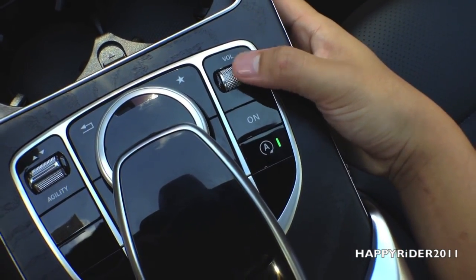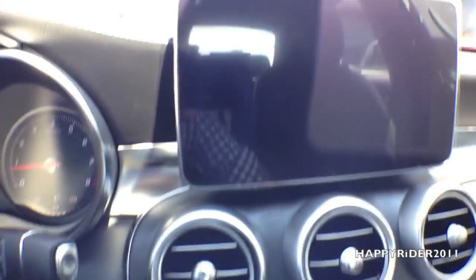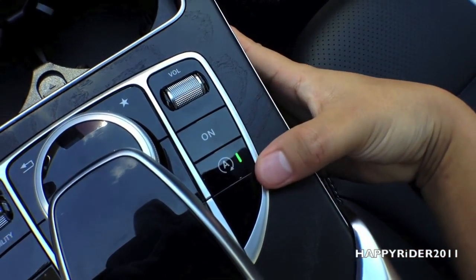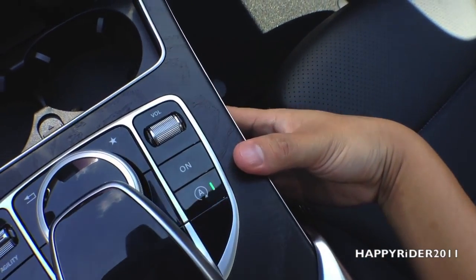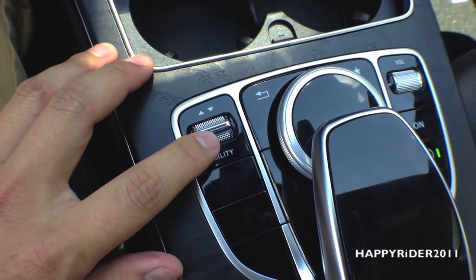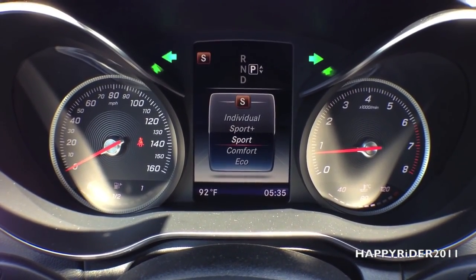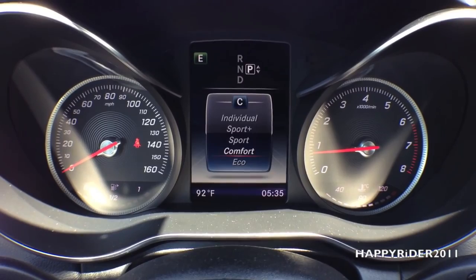Here's the audio volume control. You can turn the audio on and off by pressing down on the volume control. The GPS display can also be turned on and off with one press. Here's the ECO start-stop system — green light means it's on, and the engine will automatically shut off when you come to a stop light and restart when you let go of the brake. Over here, we have the different driving mode control. Moving up, you have Sport Plus, which gives a lot more power with a slight decrease in gas mileage. Moving down to comfort and ECO, you get more gas mileage with a slight decrease in power.